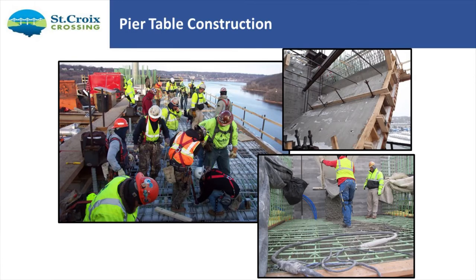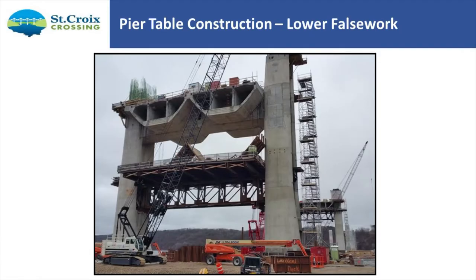Once the crossbeams were done, the pier table is essentially the first cast-in-place segment. Here's a look at some of the work — you can see all of the ducts that had to be worked around the reinforcement, with high-strength concrete. All of this had been supported by the falsework seen in earlier pictures, which then got lowered to enable the start of segment lifting.